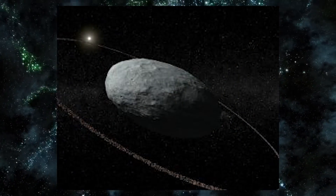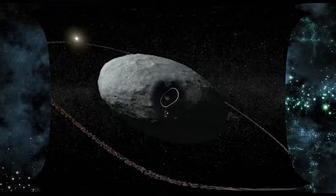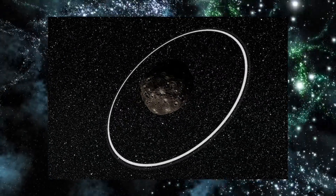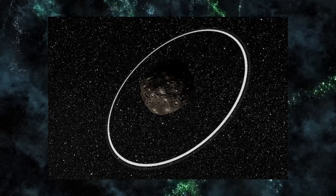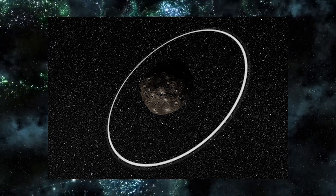This is a fascinating find because you wouldn't expect an object like Haumea to have a ring, and many never thought a dwarf planet like this could have one. But indeed it does, and that opens up many possibilities.